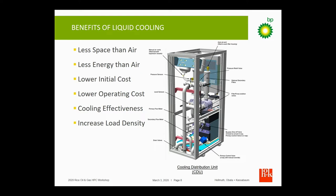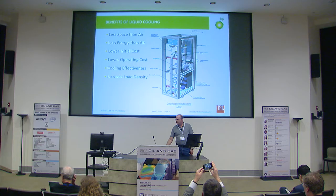We chose a CoolIT solution provided through HP. This is a picture of their cooling distribution unit. It is much more efficient space-wise and uses less electricity to cool the whole system than air. One thing that might be a little questionable is lower initial cost — that's only true if we had not put air cooling in the building already. This was an additional piece of hardware we had to buy. If you were going straight to water cooling, it would be cheaper overall than a bunch of CRAC units.